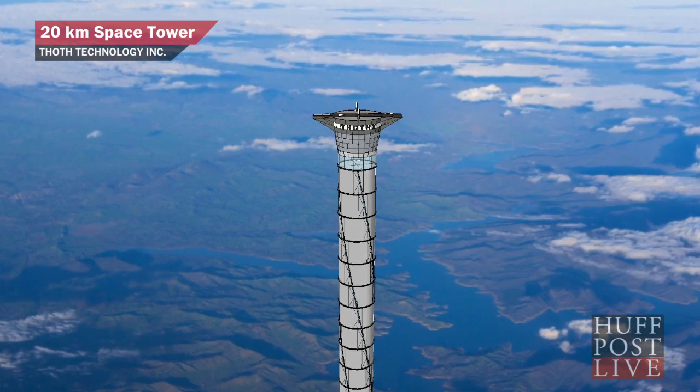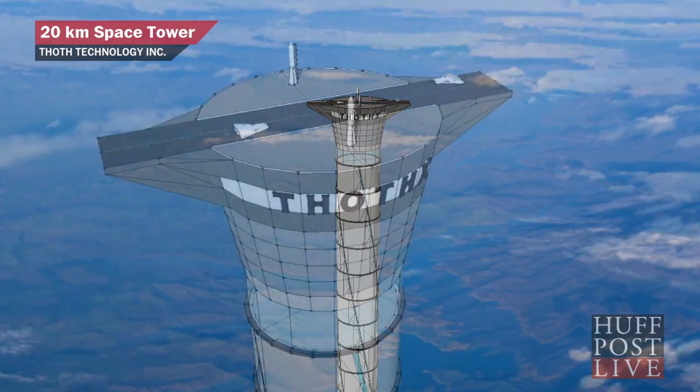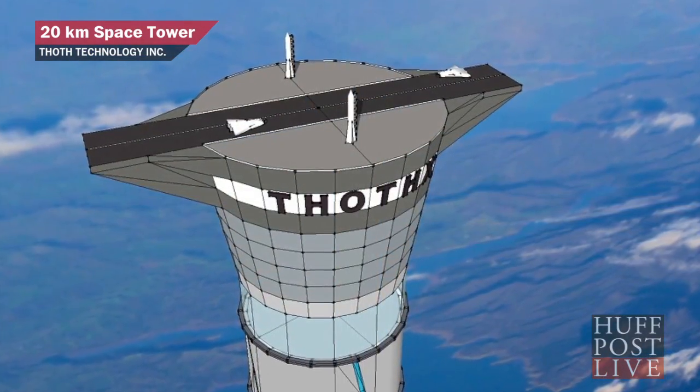Right now, astronauts heading for space have to sit on top of a million and a half pounds of explosives to blast out of the Earth's grip. But one Canadian company wants to change that. Thoth Technology says it's building an inflatable space elevator capable of transporting passengers twelve and a half miles above the Earth.